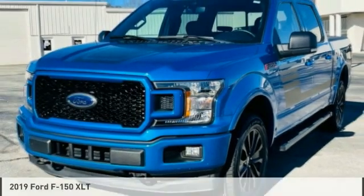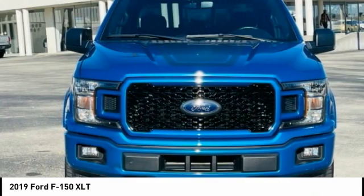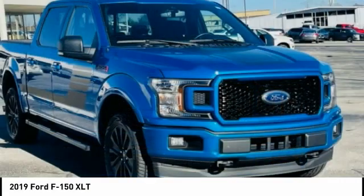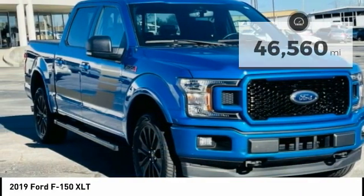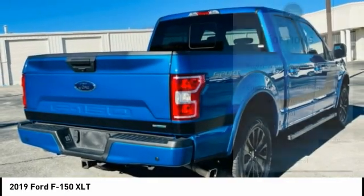The 2019 F-150. A Ford F-150 knows how to handle any situation. It's built to follow orders, no whining. This vehicle has less than 50,000 miles. Here are some of this vehicle's great options.